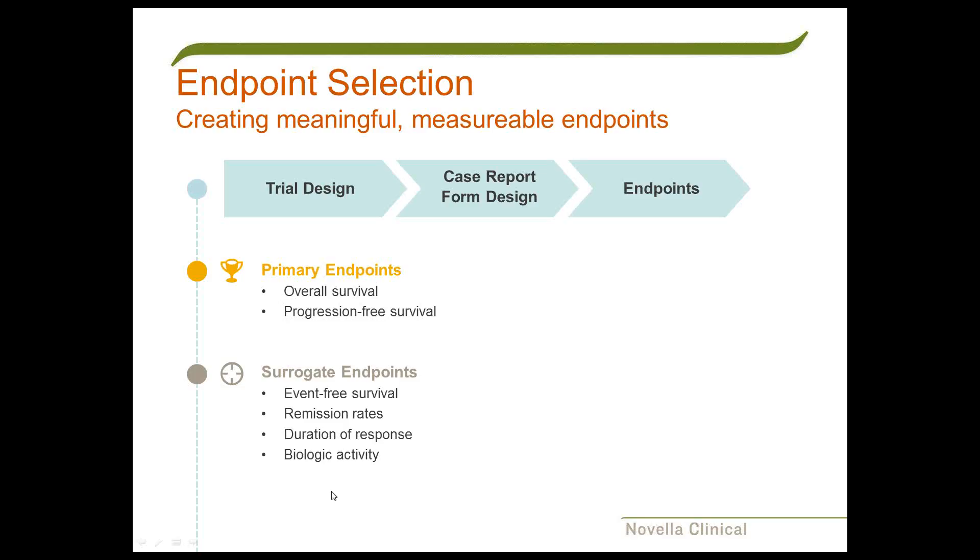We're going to start with endpoint selection. As you're walking into the design of a study, you want to be thinking about why you're doing it and how you're going to arrive. It is cliché to say, but you can't say it enough: you begin with the end in mind—starting with, in one hand, your trial design, in the other, your case report form design, and throughout asking yourself about endpoints.